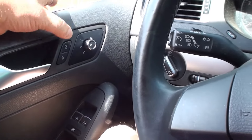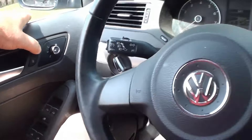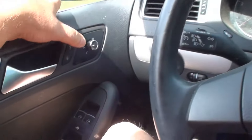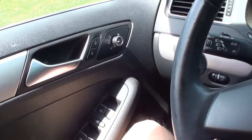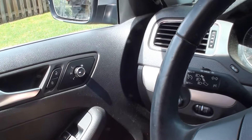Now listen — if I hit lock or unlock, we'll hit unlock. Hear that noise? Pretty sure that's coming from the right rear. That's where the noise sounds.